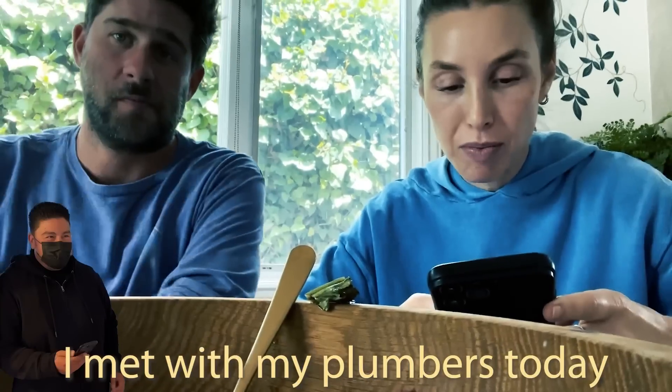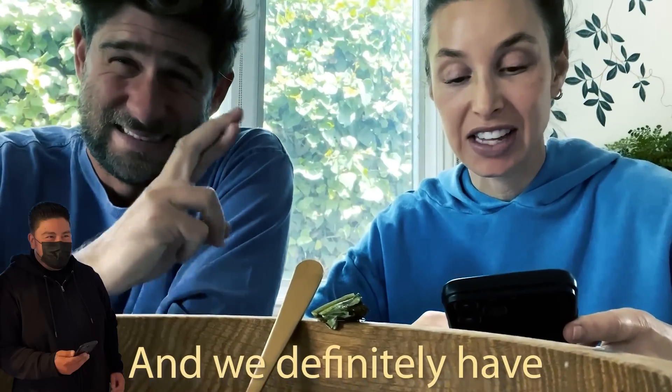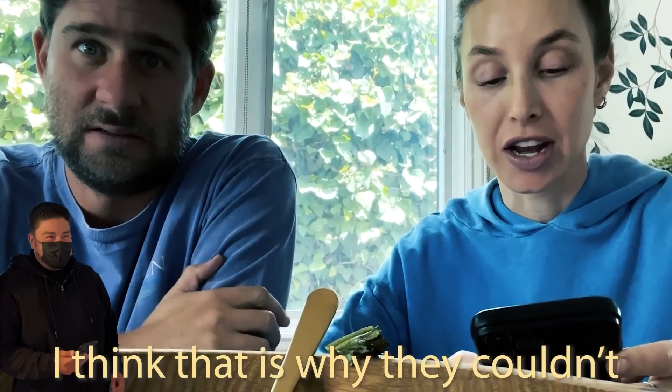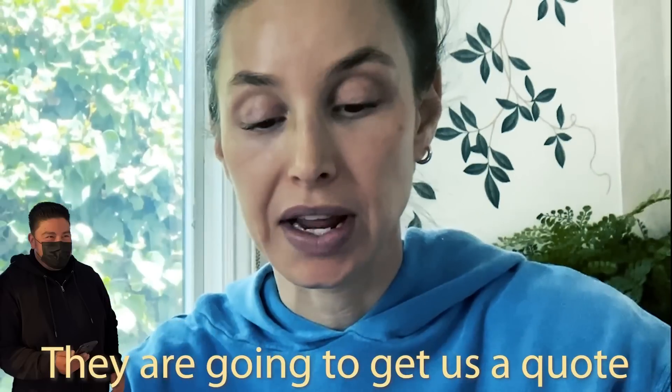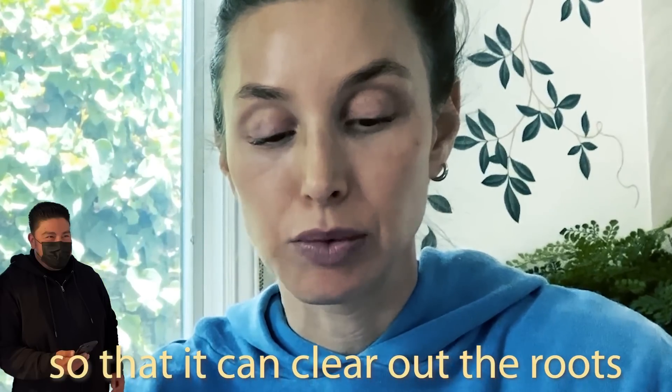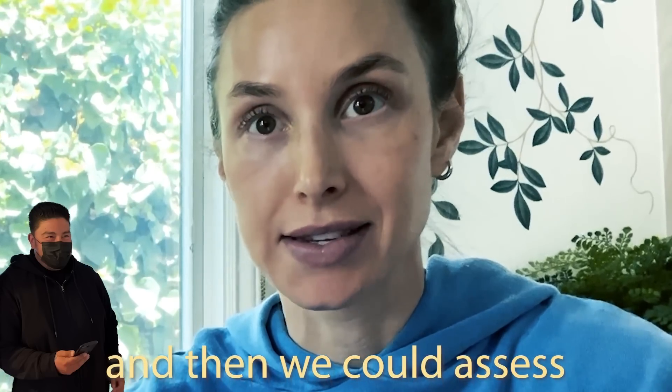Also, I met with my plumbers today and we definitely have a blockage in the main — I think that's why they couldn't get the camera through. They're going to get us a quote to hydrojet the main to clear out the roots, and then we could assess the damage.